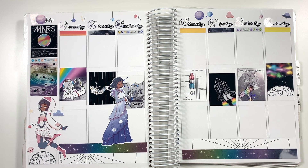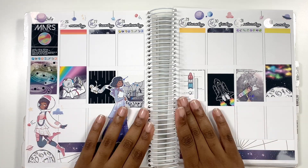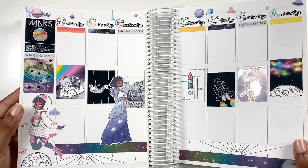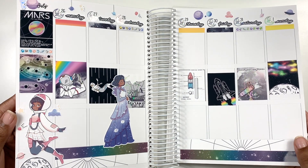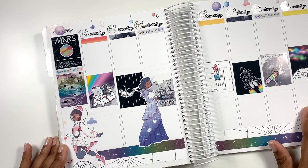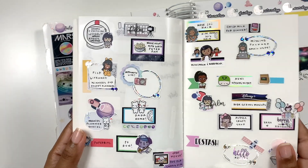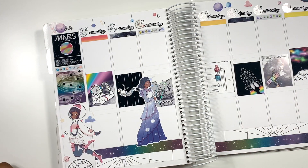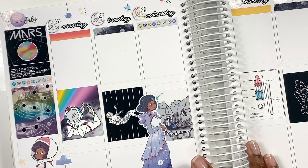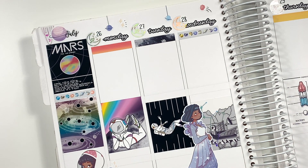Hey planner people, welcome back to my channel! Today I'm bringing you a plan with me. I'm using the kit from Ice Cream Joe — I don't remember the name — but this kit is super cute. I chose this kit for the week of July 26 to August 1st because it was my mom's birthday on July 31st. She's all into astronomy — the one with the space — so I wanted to use this kit for her.